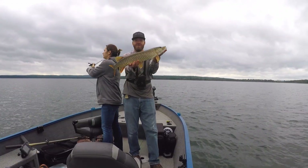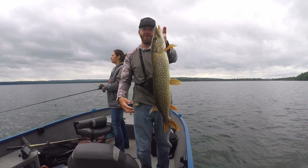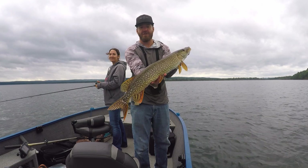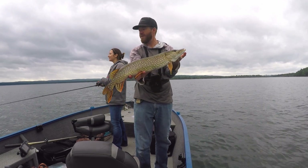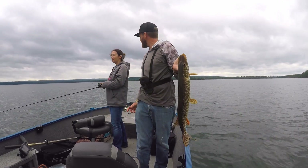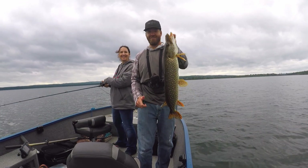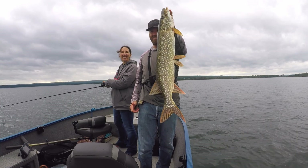Here we go — another nice pike. Just a little guy but he crushed it right by the boat. Might be our last fish of the day. Hope you guys enjoyed today's video. Let's get him back.